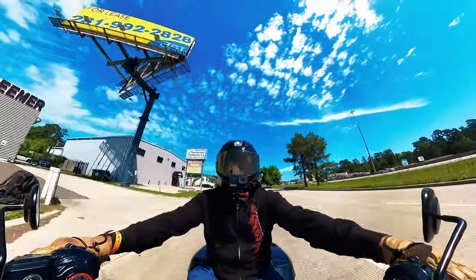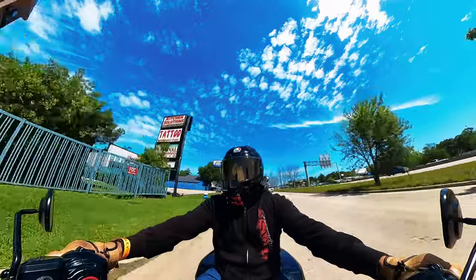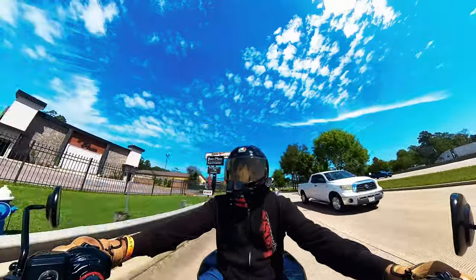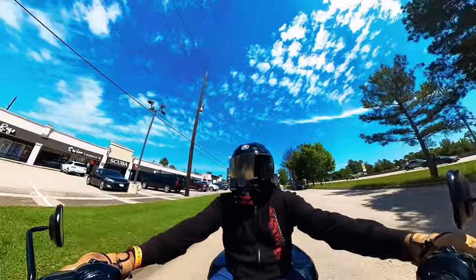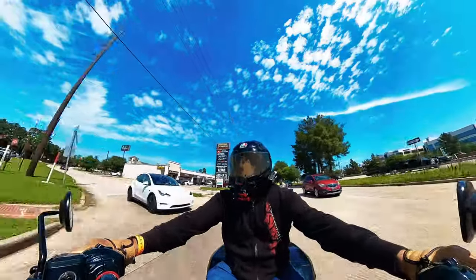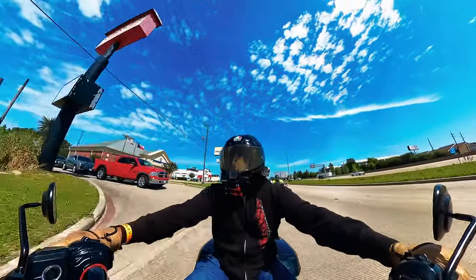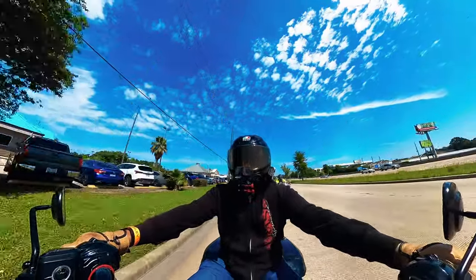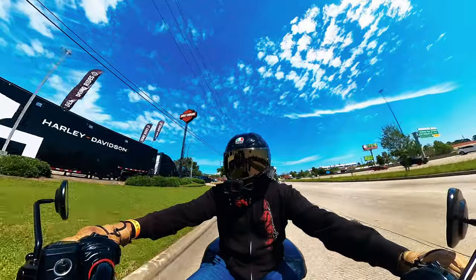The one thing I would change on this motorcycle would be the exhaust — I'd get one that's louder and maybe get a little more performance with an air intake. Basically a Harley-Davidson Stage One kit if they have one for this motorcycle, or just the regular Screaming Eagle tune and switch out the exhaust to one I like. That's it. Be good, please like, share, and subscribe — peace.